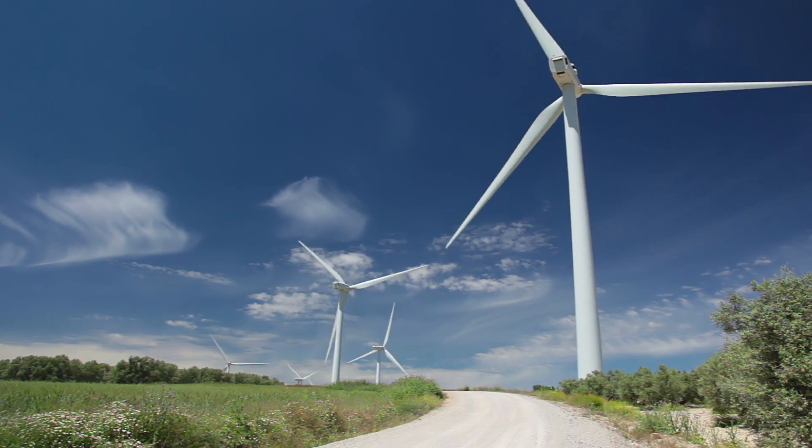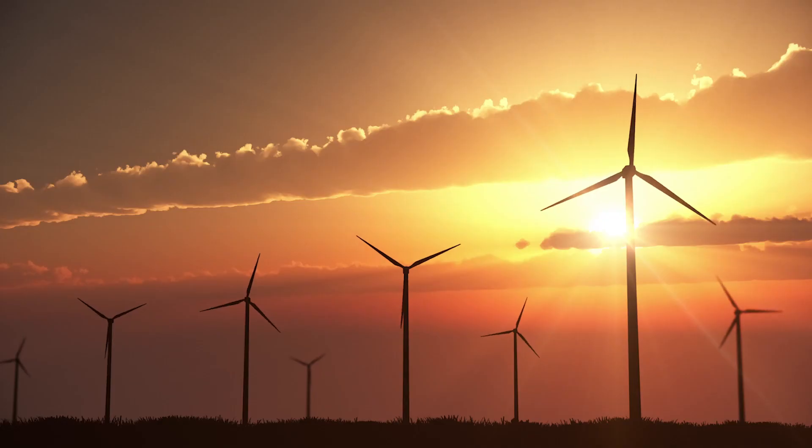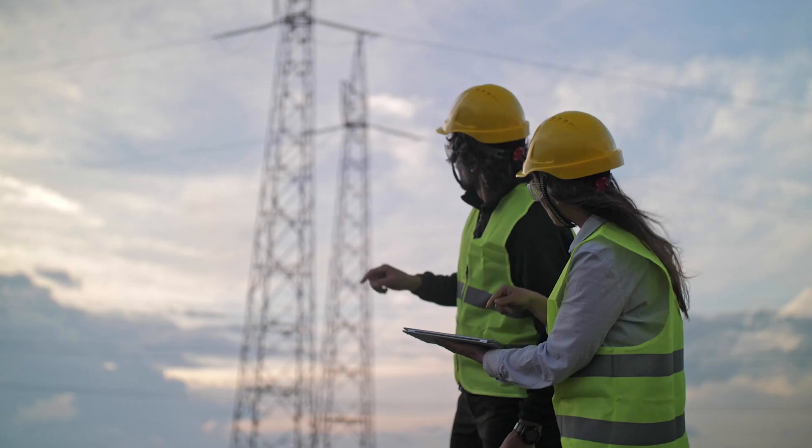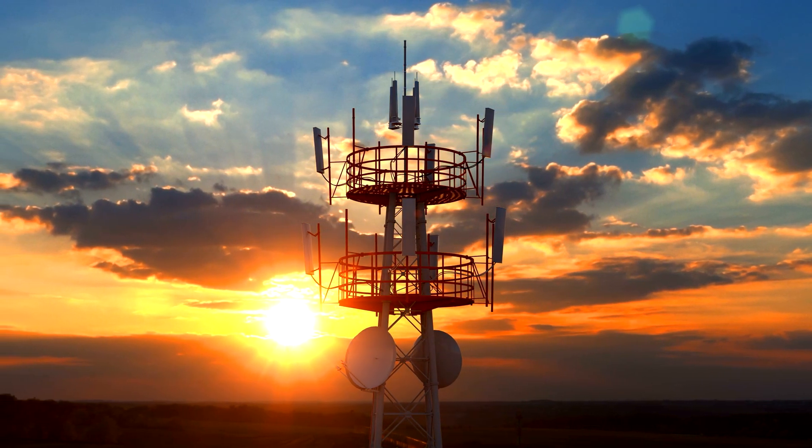Some of the obstacles that we need to overcome are just the challenges of the logistics. When you're deploying this many instruments in a relatively rural region, having access to power, and making sure that we don't overload the local cellular connections as we're sending all the data from all of our instruments back to some central facility.